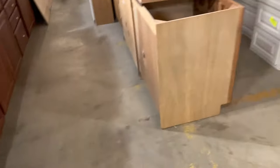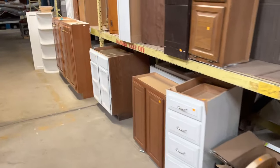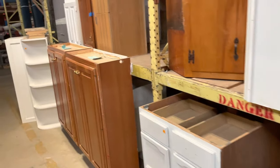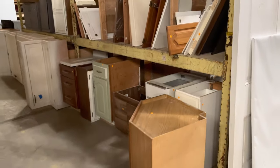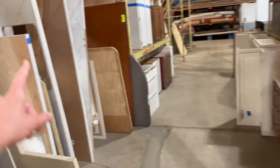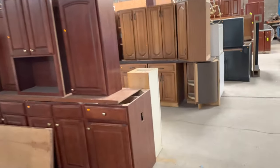So yeah, those are the bathroom vanities that we have. I can also show you — this is the kitchen cabinet set section, and then over here we have the singles. We've got kitchen cabinet singles over here and also another couple aisles of them over here. And then here are the countertops that I mentioned. So yeah, a lot of great cabinet choices here at the warehouse.